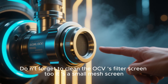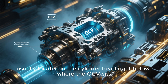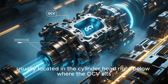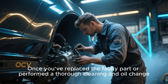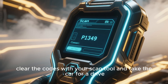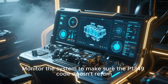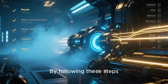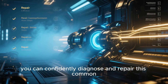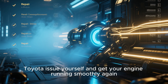Don't forget to clean the OCV's filter screen too — it has a small mesh screen usually located in the cylinder head right below where the OCV sits. Once you've replaced the faulty part or performed a thorough cleaning and oil change, clear the codes with your scan tool and take the car for a drive. Monitor the system to make sure the P1349 code doesn't return. By following these steps, you can confidently diagnose and repair this common Toyota issue yourself and get your engine running smoothly again.